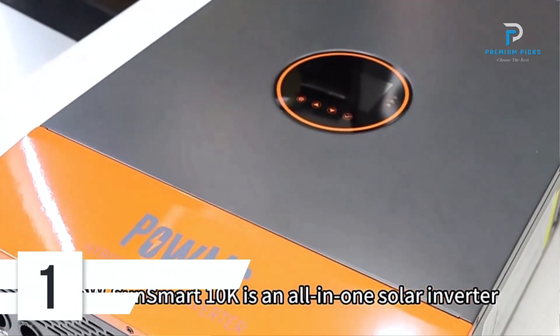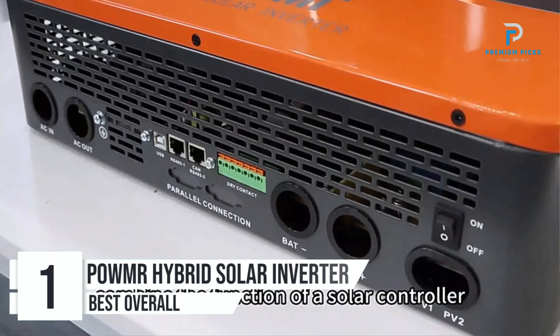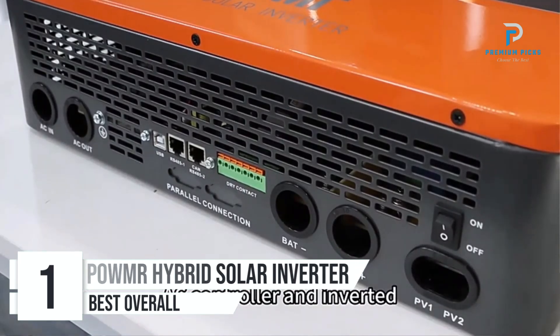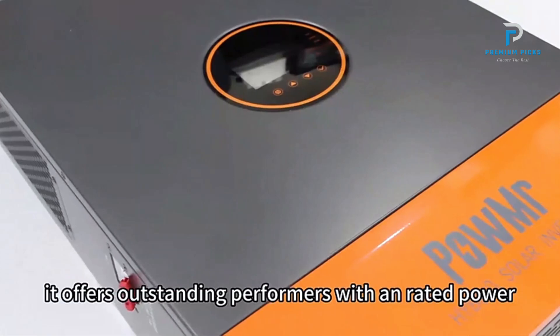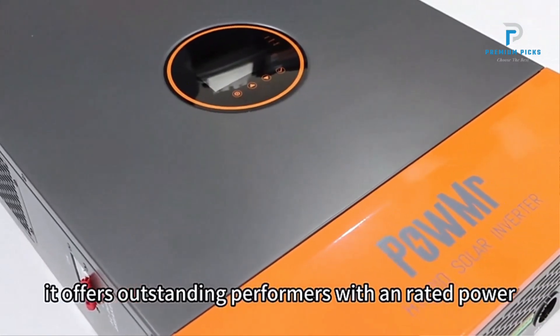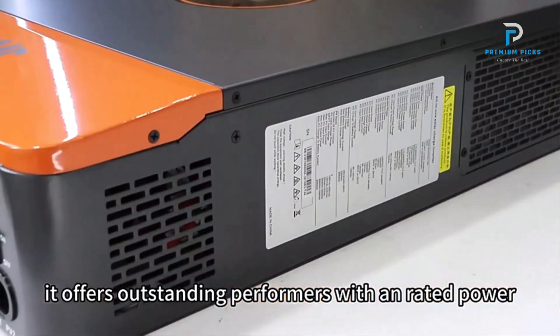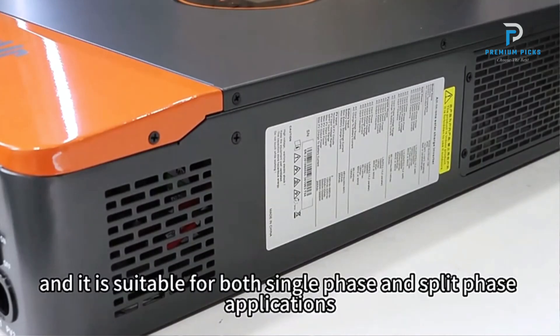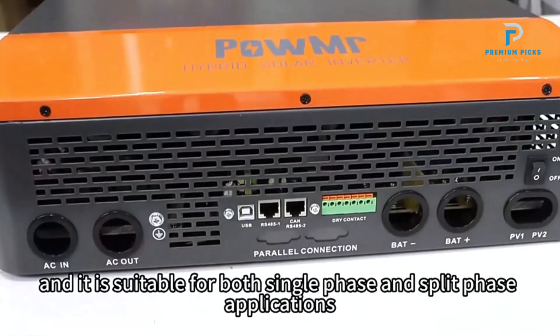Number 1: Palmister Hybrid Solar Inverter. The Palmister Hybrid Solar Inverter is a robust and versatile solution designed for high-performance solar energy systems. It features a pure sine wave inverter that provides clean and stable power output, essential for sensitive electronic devices.